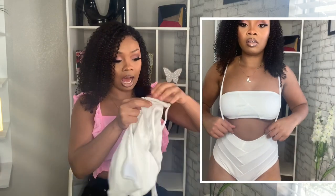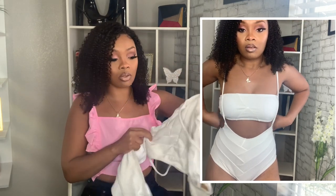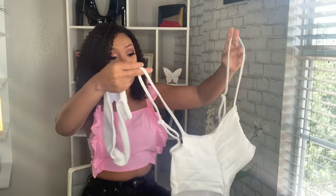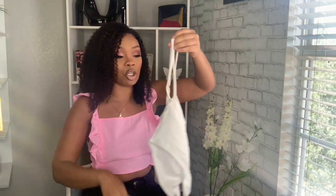Next bikini is a bandeau top that comes with high-waisted bottoms. I don't have any white swimsuits in my collection so I decided to get this — it was really cute on the model. I got it in a size small. It has a strap — you pull it up and the bandeau sits under it.